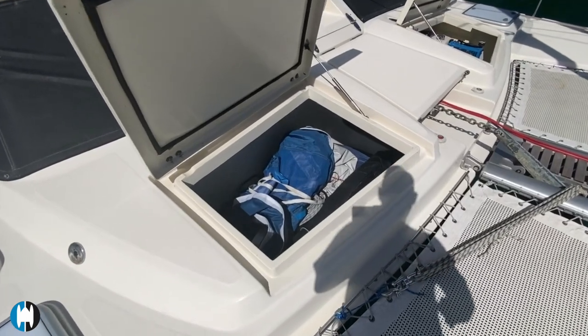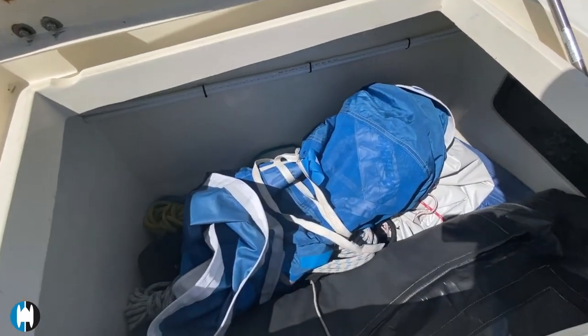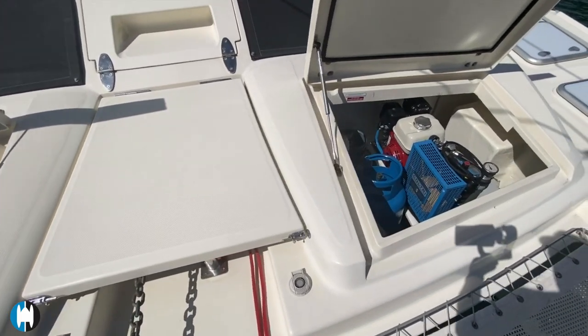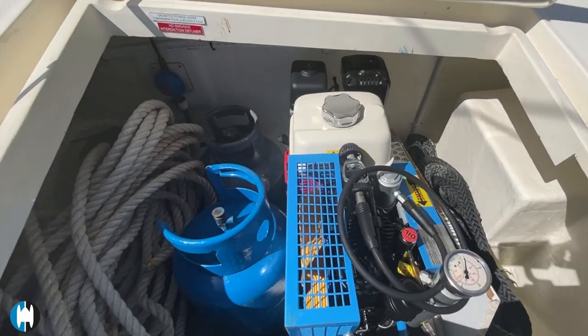There are two good-sized lockers here. This one has the screecher, the cockpit enclosure, and spare lines and ropes stored in it. And in the other one - look at that - you've got a dive compressor and your LPG tanks.